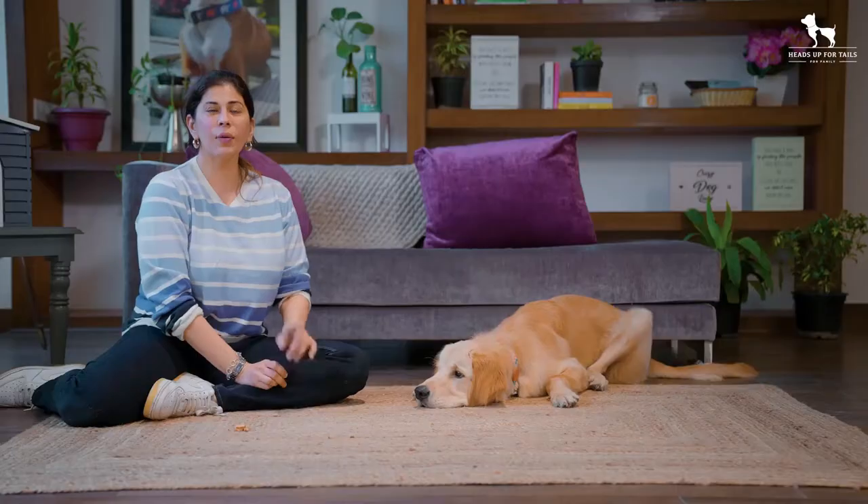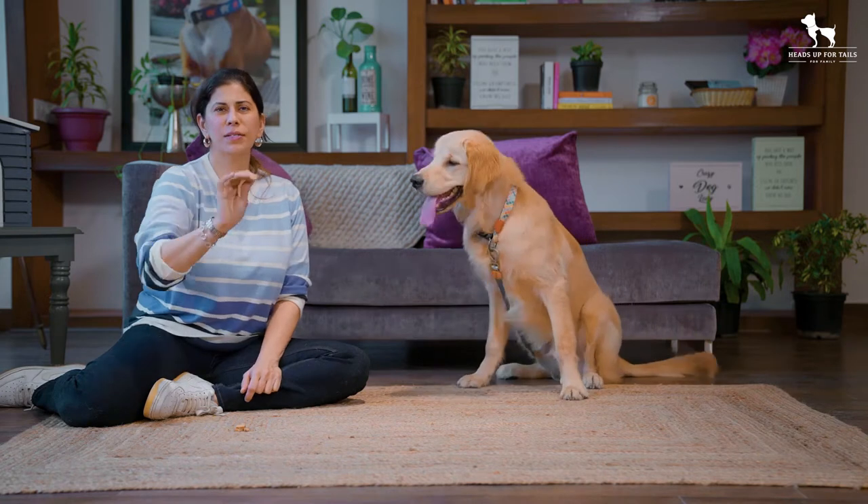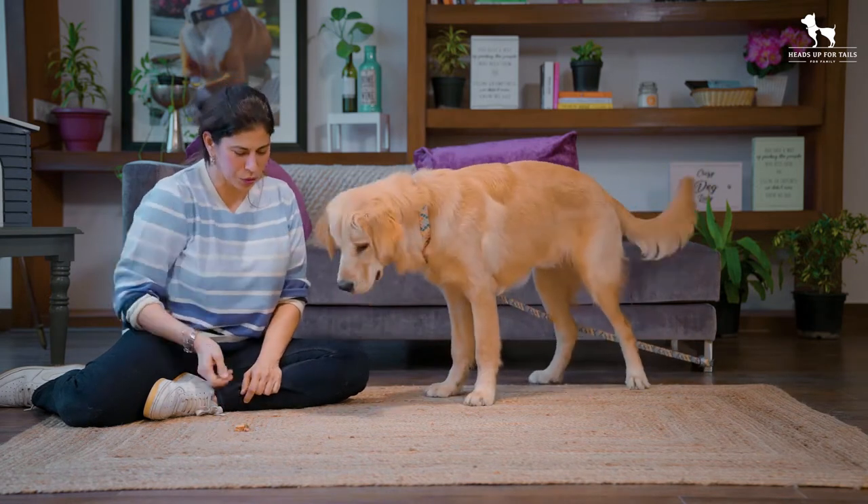Purposely throw the treat slightly behind the dog. If you keep throwing the treat forward to give it to him, he'll start creeping forward in the exercise, which we don't want. We want the dog to learn that when you do give it to him, it's thrown behind his head, so he starts naturally moving back.